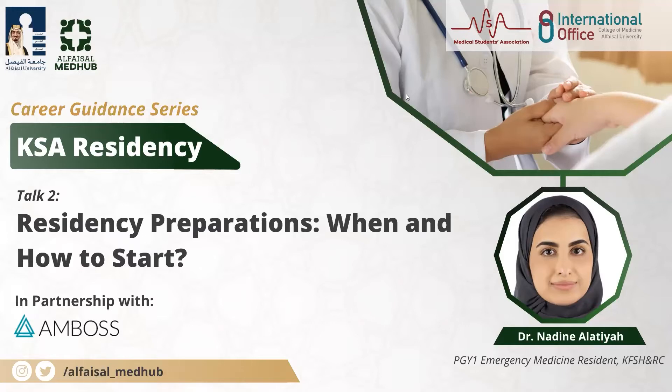Our second talk of the day will be given by Dr. Nadeen Alathia. Dr. Nadeen is a PGY-1 emergency medicine resident at King Faisal Specialist Hospital and Research Center. Dr. Nadeen will be talking about residency preparations — when and how to start. Dr. Nadeen, you can start whenever you want, and thank you for agreeing to give this talk.